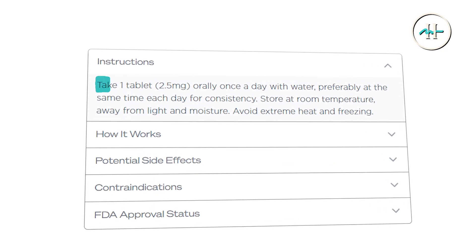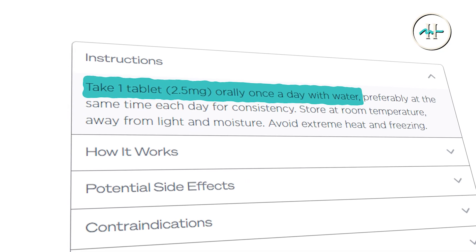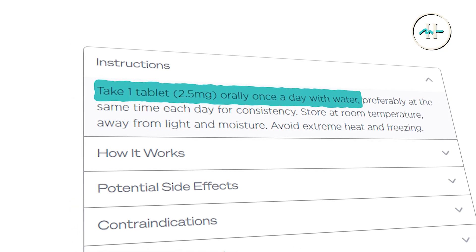How to use. Essentially, we're taking one tablet — a 2.5 milligram tablet — orally once daily with fluid, preferably taken at the same time each day for consistency.